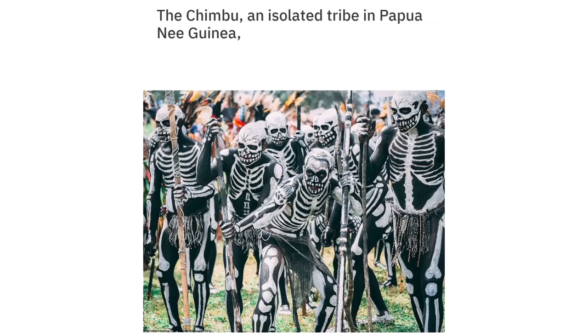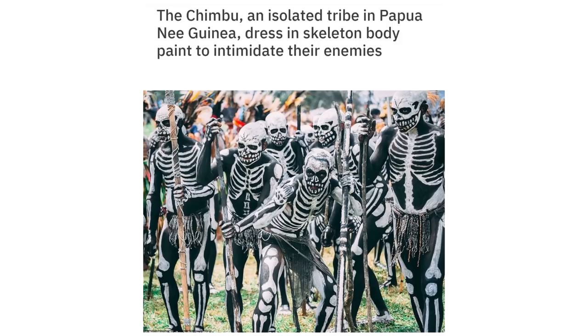The Chimboo, an isolated tribe in Papua New Guinea, dress in skeleton body paint to intimidate their enemies.